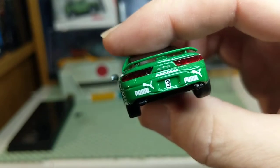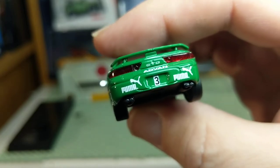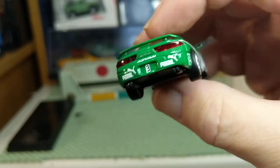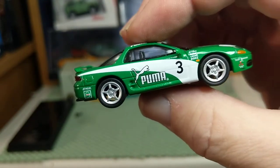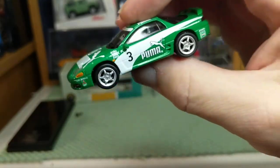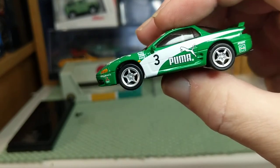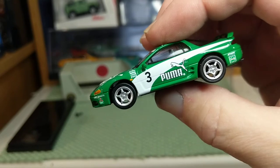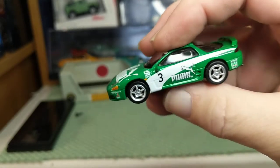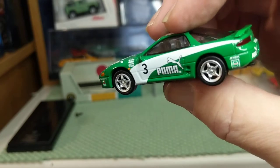Lensed taillight details. You can see where it says GTO — ours would just say 3000 GT, Spyder, VR4, whatever the trim level or options. These had either a V6 or up to a twin-turbo V6, and either front-wheel drive or all-wheel drive. The top of the line was the twin-turbo V6, all-wheel drive, with four-wheel steering and a lot of technology for traction control.